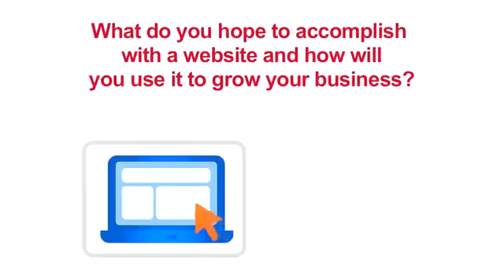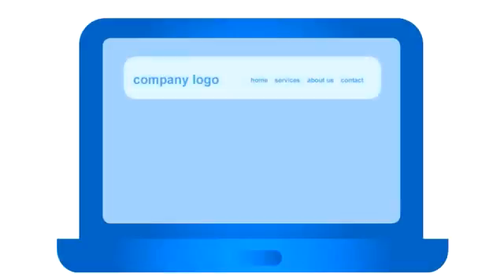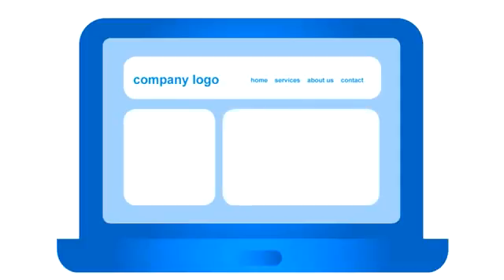First, ask yourself why. What do you hope to accomplish with a website and how will you use it to grow your business? Decide which goal is the primary focus of your new website and keep that goal in mind as you put the site together.